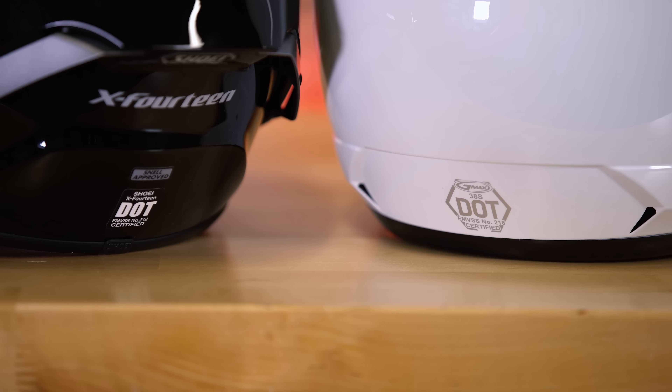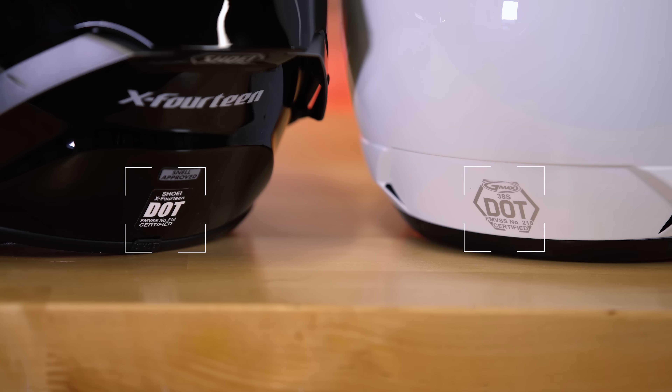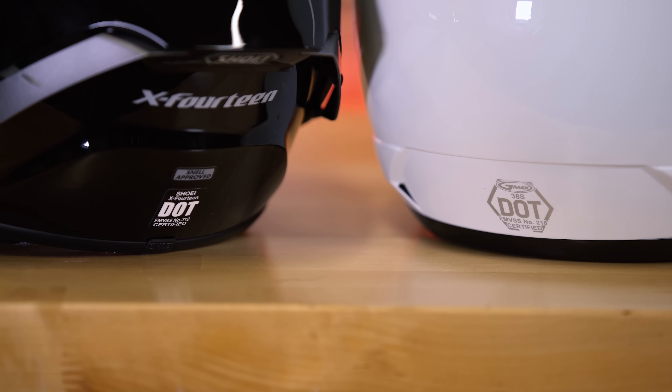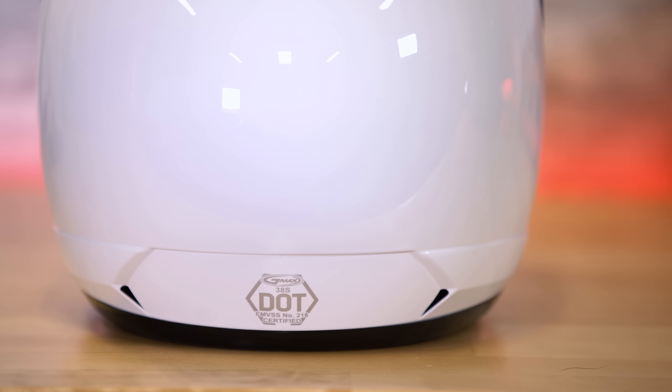A couple weeks ago I did a First Fit episode of the Shoei X14, and in that video I basically said that this is pretty much the best helmet I have ever worn. I'll leave a link down below for you guys that want to check it out. After that video, I started thinking: if a $700 helmet can feel this nice, what would a helmet on the opposite side of the spectrum feel like?